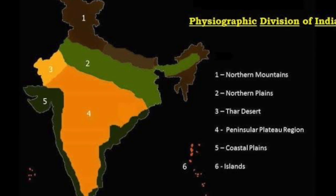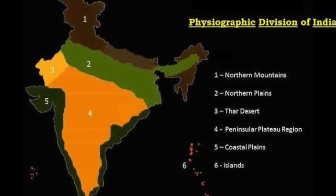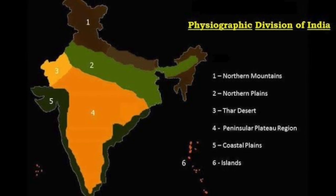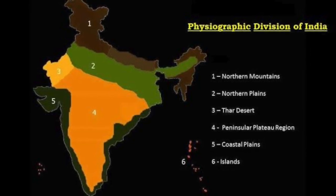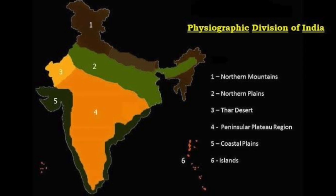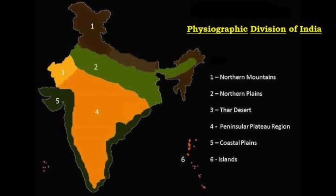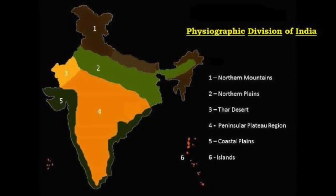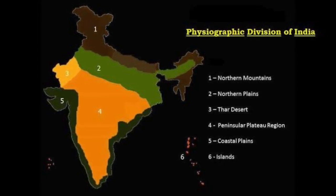To understand India's physical landscape, geographers have divided it into six major physiographic units: the northern mountains, the northern plains, the peninsular plateau, the Indian desert, the coastal plains, and the islands. Each of these divisions is distinct in terms of its origin, structure, and features.